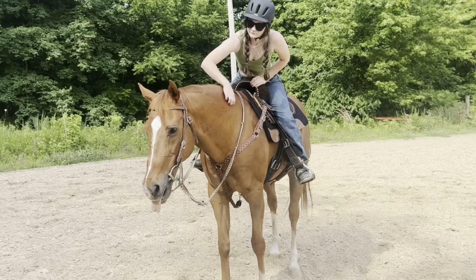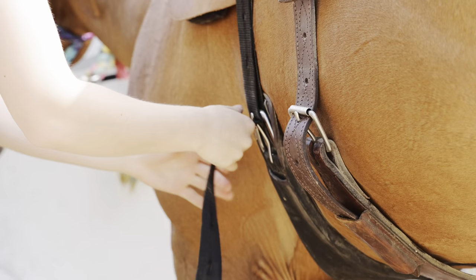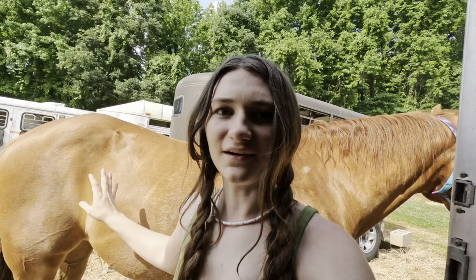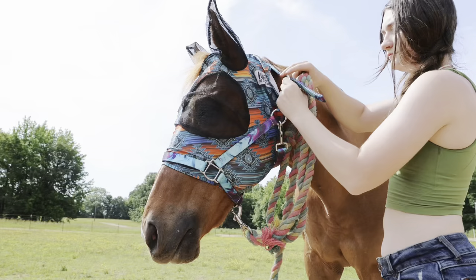When I'm done working him, I pat him, I walk him out, and hop off. The second I hit the ground, I start loosening his cinches, and then I get him back at the trailer to untack. We got his fly boots back on and re-sprayed him, so now we're going to go get a fly mask on him and get him outside.